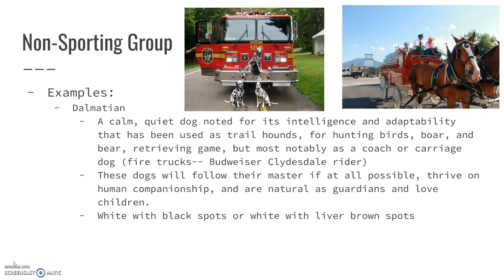Typically with the fire department, and Budweiser always has a Dalmatian riding with their Clydesdale team — so if you ever see the Budweiser Clydesdales, look for the Dalmatian on the cart. These dogs will follow their master if at all possible, and they really thrive on human companionship — they are kind of the definition of man's best friend.